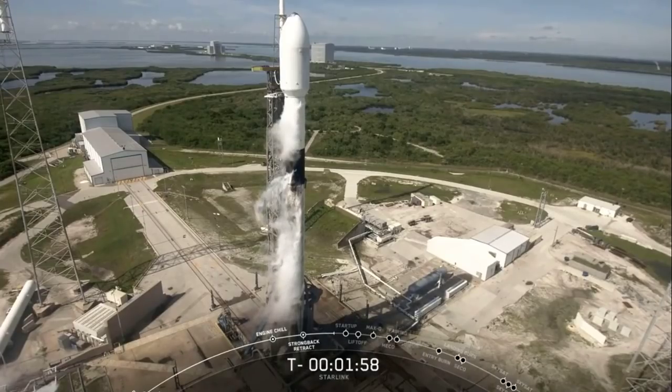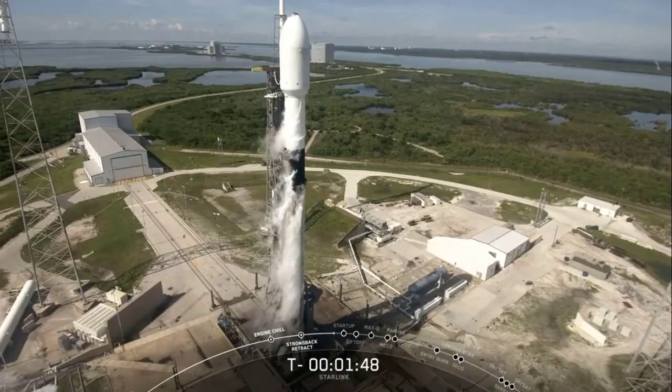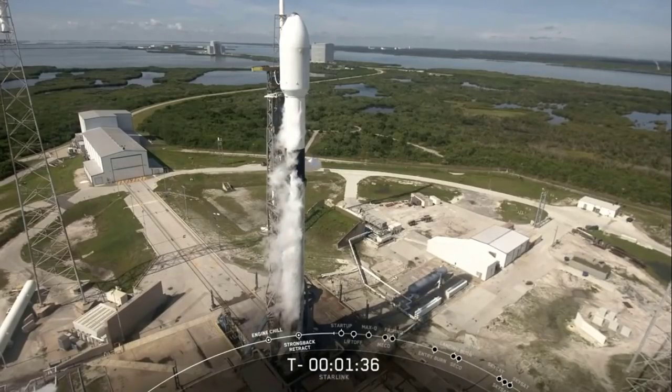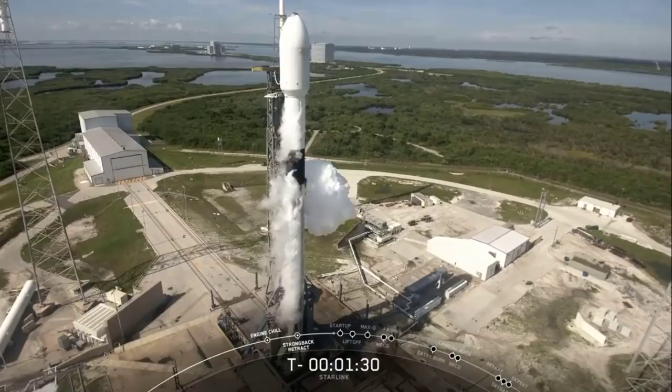Liquid oxygen is our propellant oxidizer, and that's what is creating those white clouds around the vehicle. This happens when liquid oxygen is exposed to ambient air, which is warmer and causes the liquid oxygen to evaporate into gas and form those white clouds. The first stage has finished propellant loading — all fuel tanks and liquid oxygen tanks are now fully loaded, so propellant load is complete.